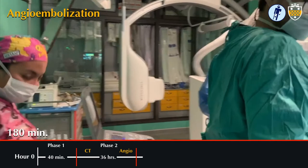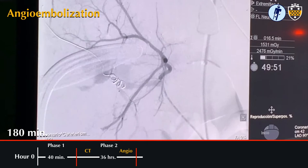At this point, the interventional radiology team was activated and he was taken to the angiography suite. A wire was advanced into the right hepatic arterial circulation, which was then embolized.